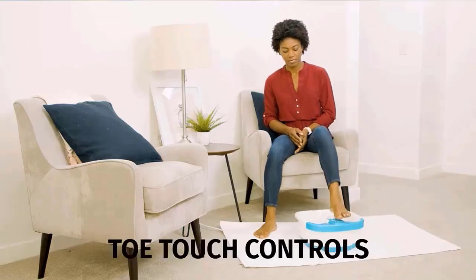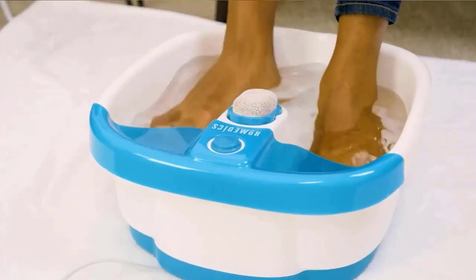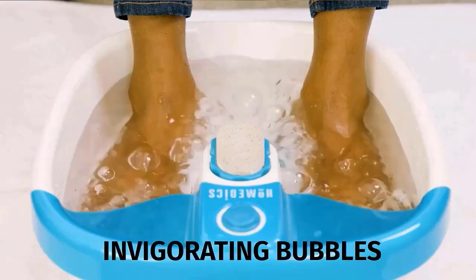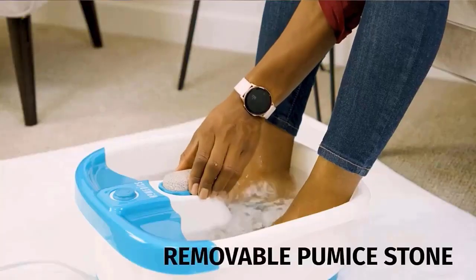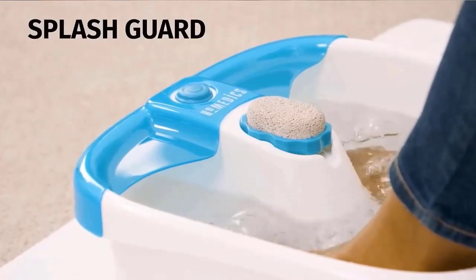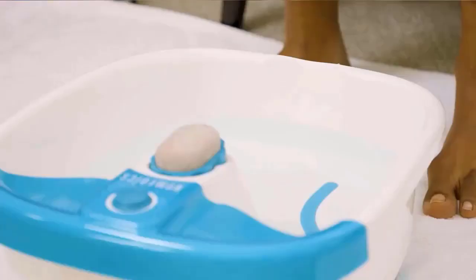Conair's bath scales, massagers, heating pads, foot baths, and sound therapy products will help keep you relaxed and on track. We make an array of home foot spas with a variety of special functions including bubbles, jets, heat, rollers, and vibration massage. Find the one that's right for you. Check the description for details and prices.